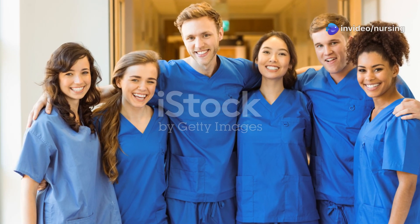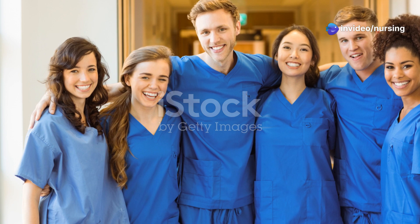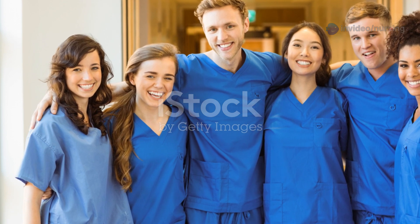Hello future nurses! Are you ready to crack NORSET, NHM, and CHO exams? Let's revise the most frequently asked questions in just a few minutes.